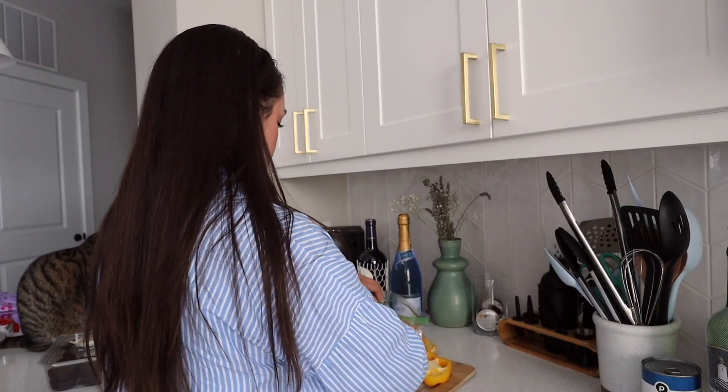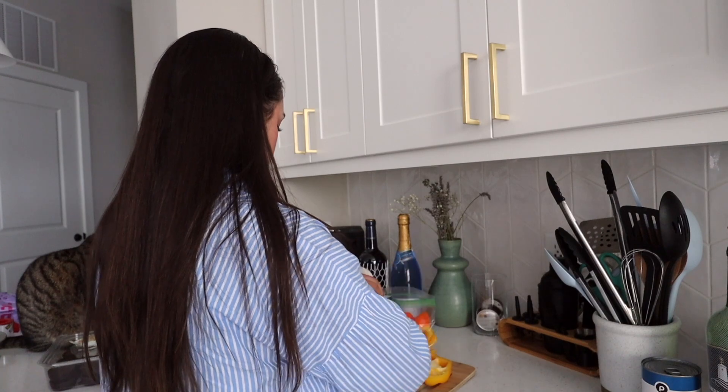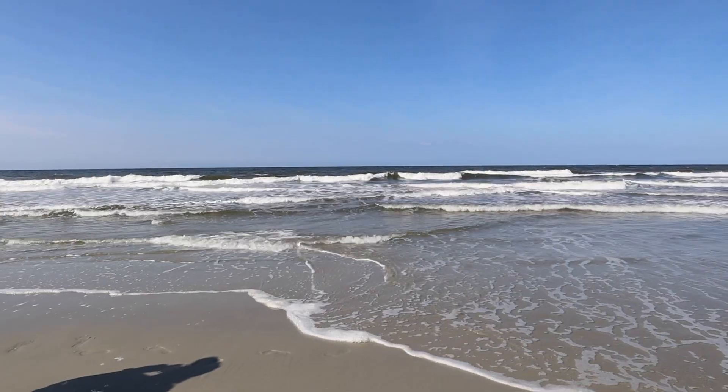A beauty habit that doesn't take a product is air drying my hair. I love air drying my hair — it dries so quickly in the summer. I go outside with wet hair and 10 minutes later it's dry. I'm thankful my hair air dries semi-straight. I wish I had those beachy waves from salt water, but my hair just air dries straight. I like taking a little time off heat tools in the summer unless I really need them.